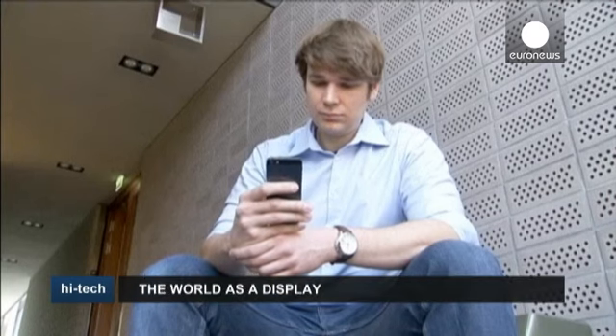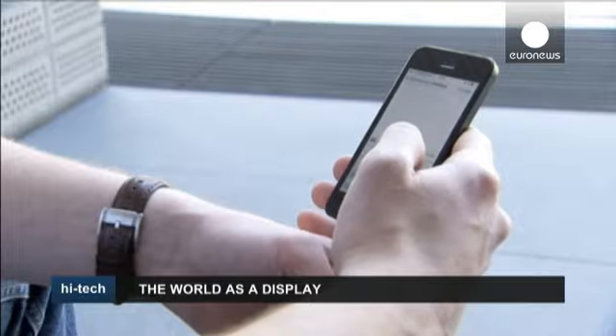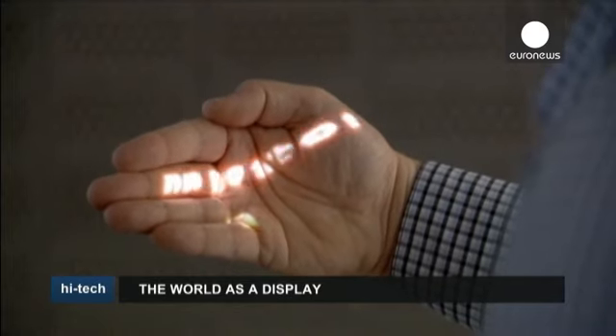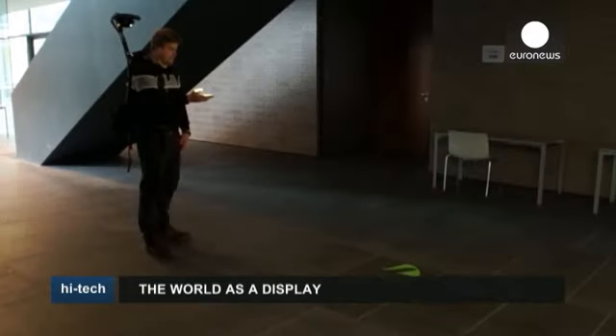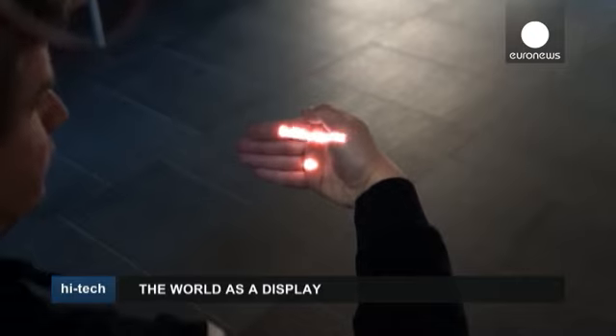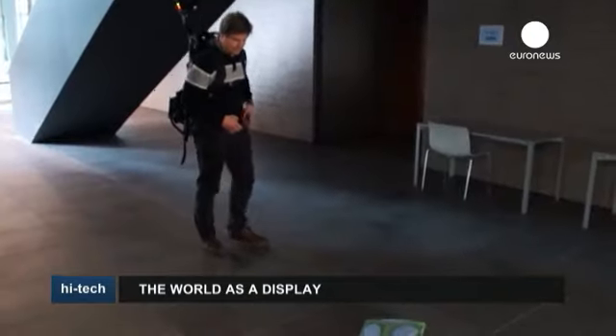It can be a bit of a hassle at times getting your mobile phone out of your pocket, turning it on, and sometimes just for one text. How about having your mail and text at the tip of your fingers, quite literally? That's the idea behind a technology called AMPD, or Ambient Pervasive Display. It will allow you to show digital information on any surface, even your hand.